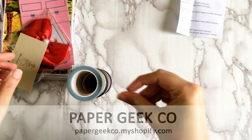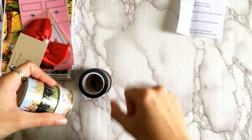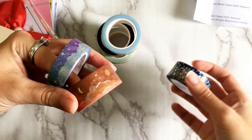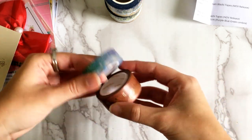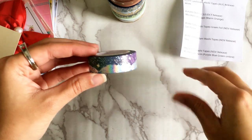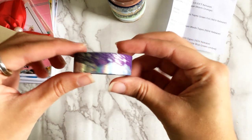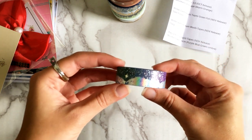Starting with the washi — this is from Paper Geek Co. She had a Black Friday sale, and I think this was the first order I placed. I hadn't looked at her site in a while and she had released some washi I hadn't picked up. She does really pretty designs and is known for her mountain landscape washi. These always sell out really fast, so the ones I got were whatever was left. It's just the color scheme that changes a little bit each time.